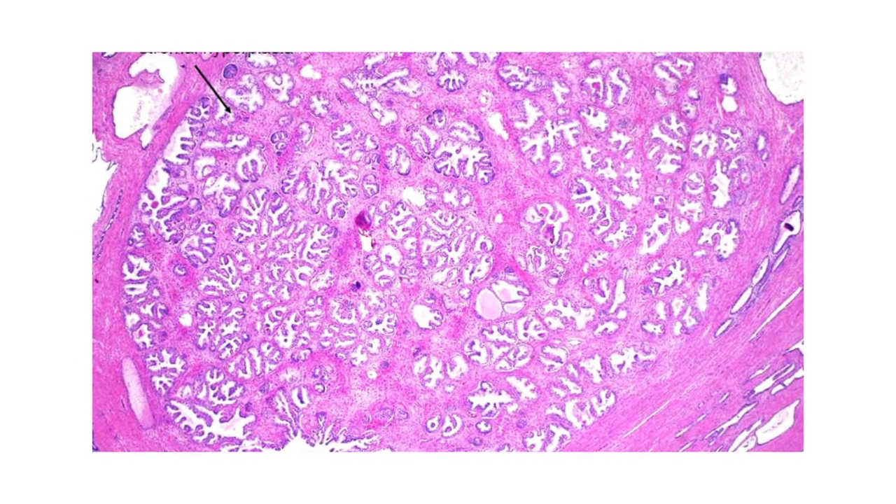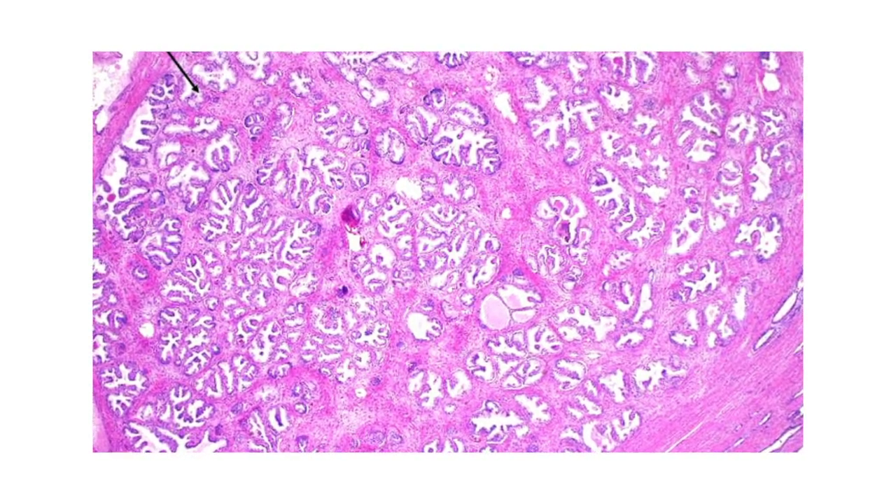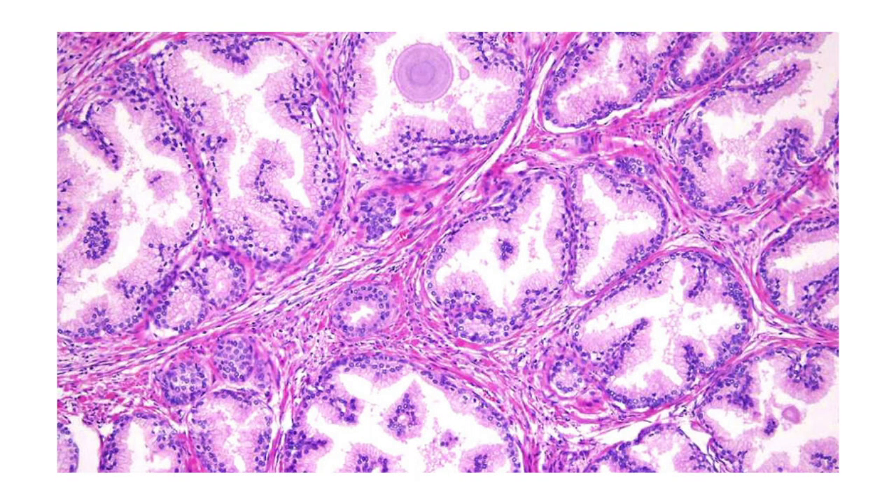Microscopically, we find generalized hyperplasia with two distinct characteristics. Glandular hyperplasia is characterized by an increase in papillary infoldings and a double layer of epithelium — the inner columnar and the outer cuboidal epithelium can be appreciated.